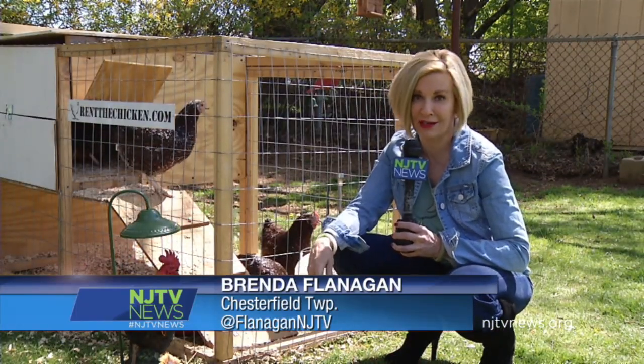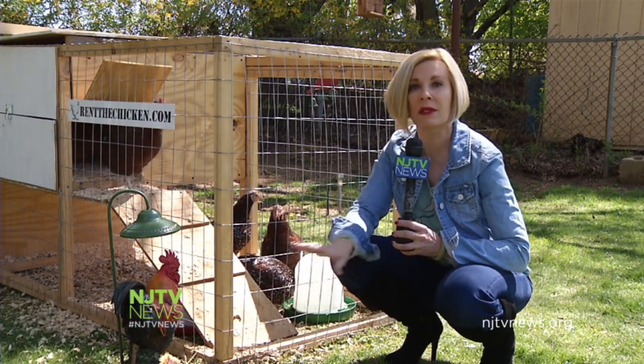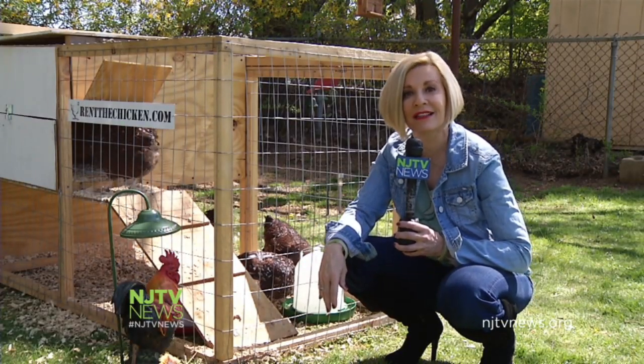So what happens if you decide you're just not chicken folks and you want to chicken out? That's okay. Rent the Chicken will come and pick up the coops and the hens and everything will be square. You will not get a refund. In Chesterfield, I'm Brenda Flanagan, NJTV News.